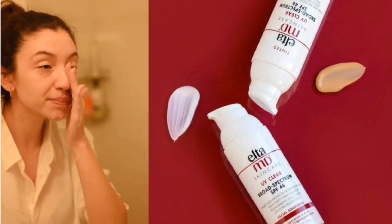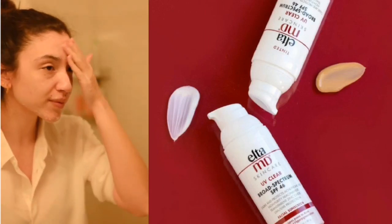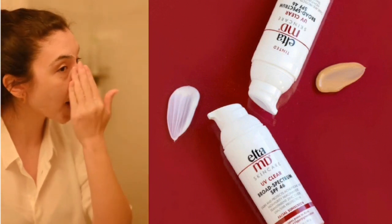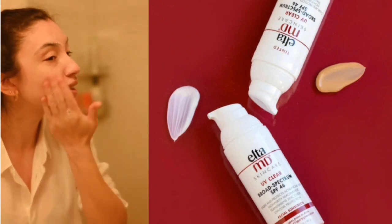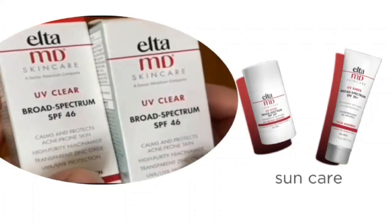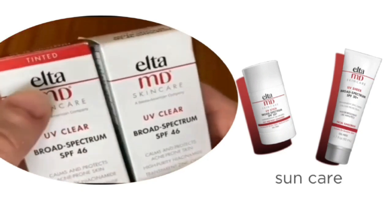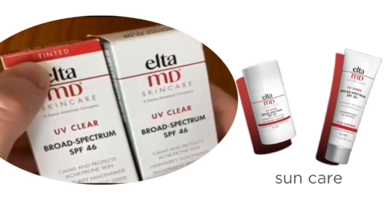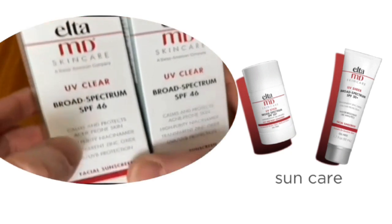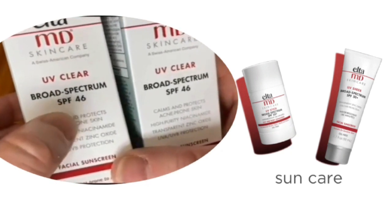Hello beautiful friends, how are you today? I'm going to be reviewing EltaMD sunscreen. First we will discuss its benefits, then we'll discuss its ingredients, and in the end we will discuss its advantages and disadvantages. Please watch the full video so that you can get a full review related to this product.